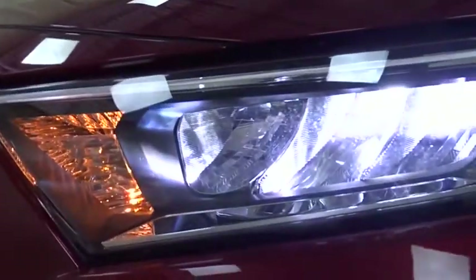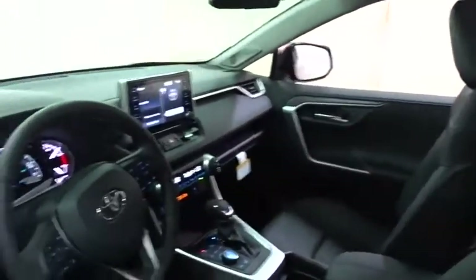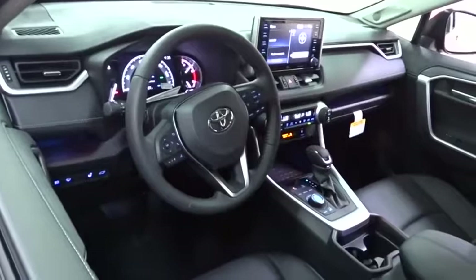Here are some of this vehicle's great options: backup camera, power liftgate, keyless entry, steering wheel audio controls, traction control, stability control, lane departure warning, navigation system, and all-wheel drive.